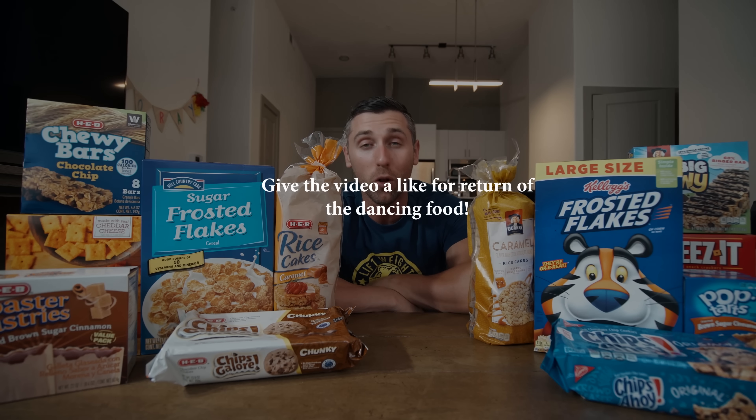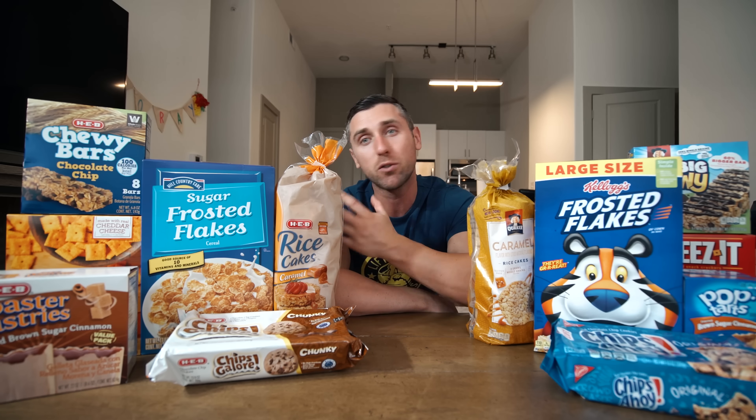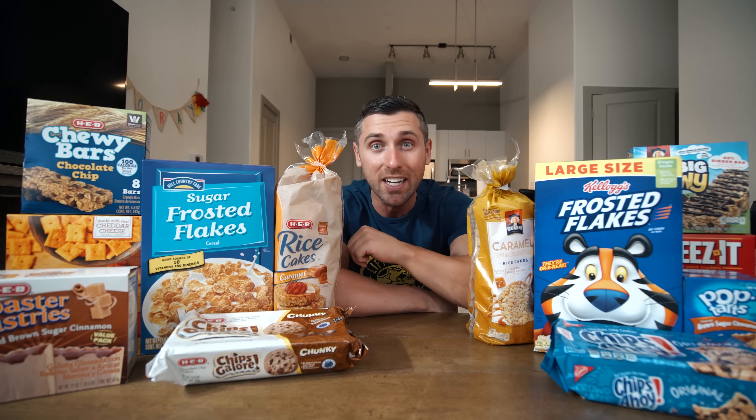I appreciate everyone that has already dropped the video a like and subscribed to the channel — you all are the real MVP. As you can tell, I've got a wide range of foods and I am somewhere in the middle. There are some foods I think store brand is fine, but there are others I am insistent on the name brand. HEB is only in Texas, so I figured the only store everyone in the United States would have is Walmart, but most store brands are about the same, so I think this will be transferable wherever you are in the world.